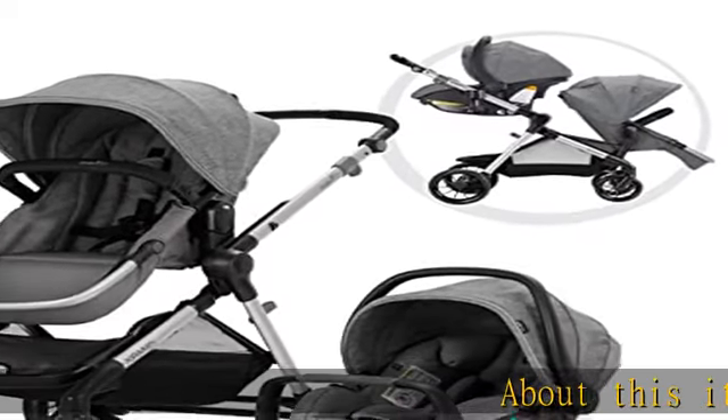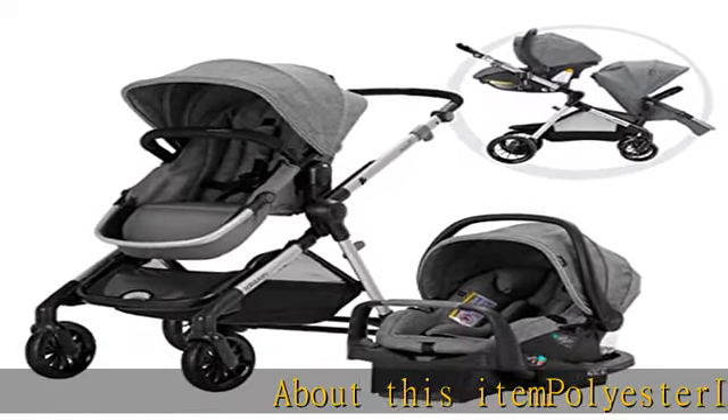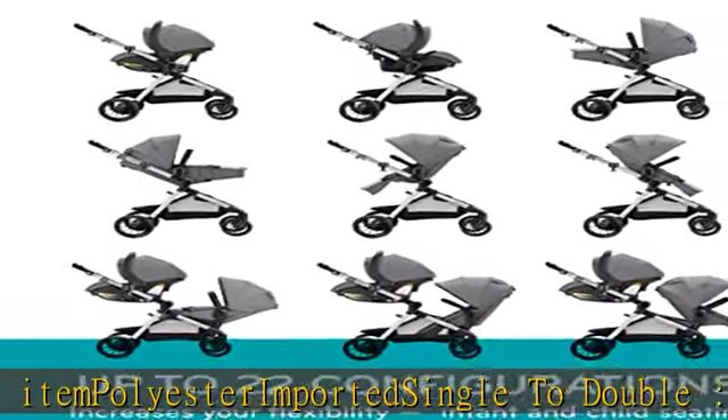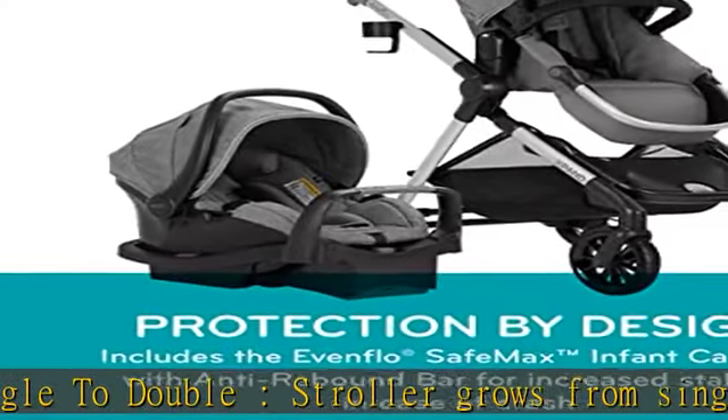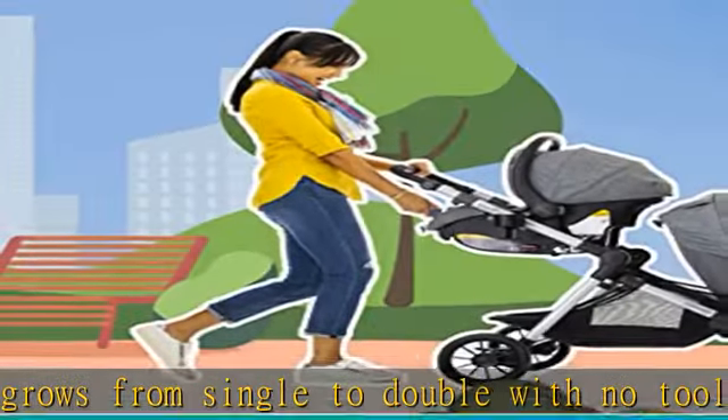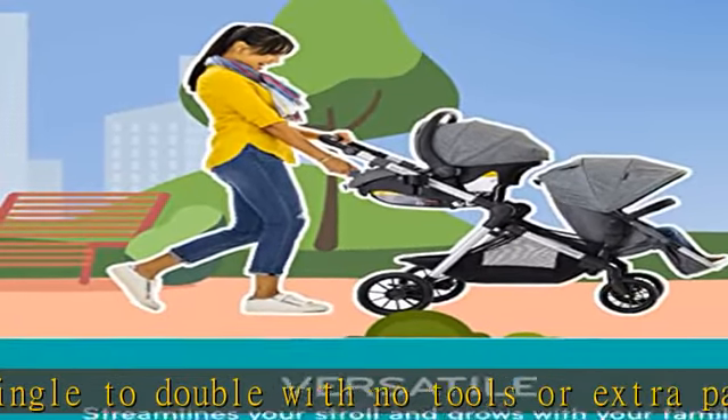About this item: polyester, imported, single to double. The stroller grows from single to double with no tools or extra parts needed. The easy slide and lock system expands the frame in seconds to accommodate a second toddler or infant seat — up to 22 configurations. The unique design accommodates one or two riders.